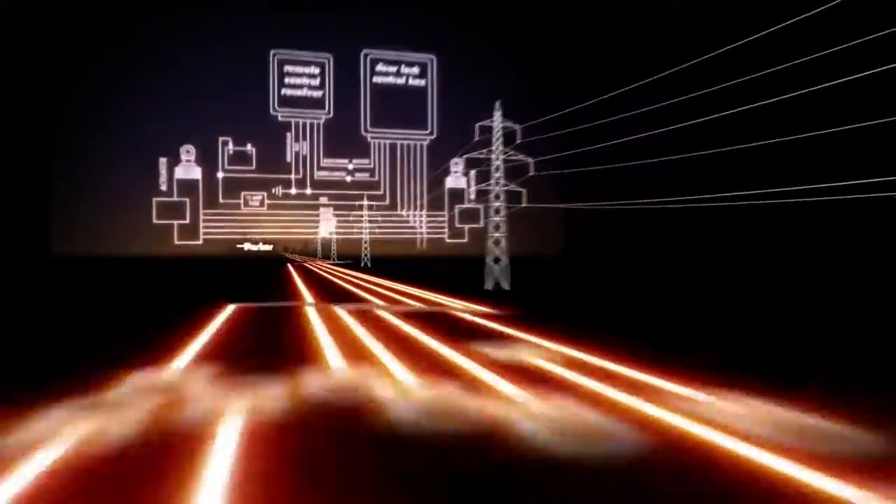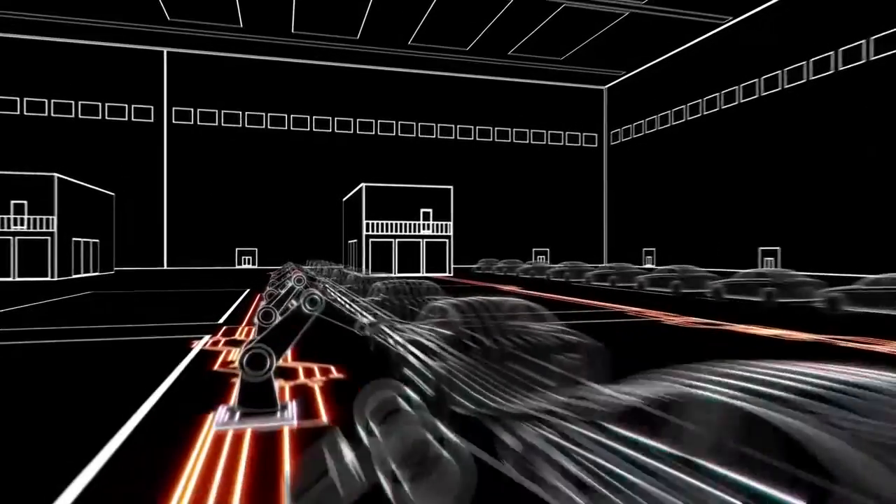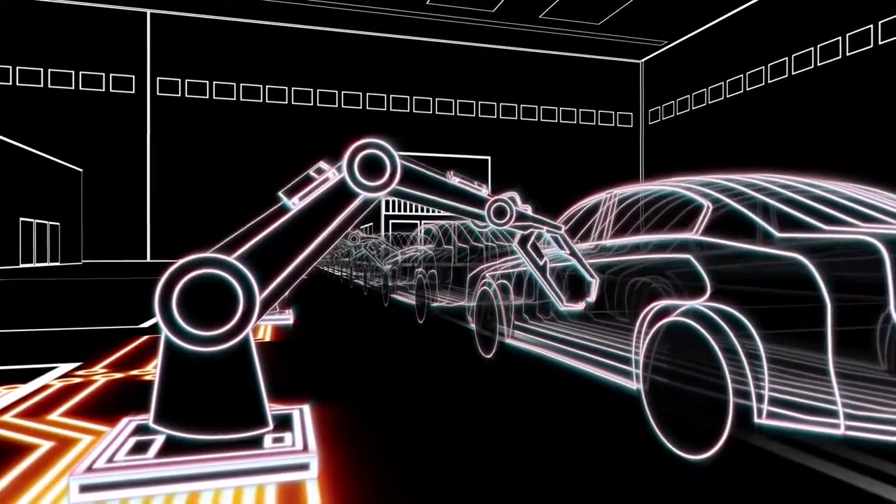A spark. An insight. It turned electricity into a power that transformed our lives. Electromechanical motion technology, the science of controlling mechanical devices through electricity, is going even further.